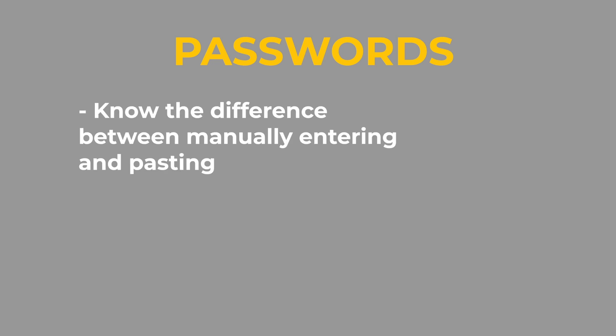Another topic that caught me by surprise was passwords. There isn't anything easier than passwords, yet Cisco found a way to make these questions difficult. Fully understand the difference between manually entering a password or secret via the command line versus pasting in a password or secret that was already previously encrypted — there's a distinct difference they want you to be aware of.